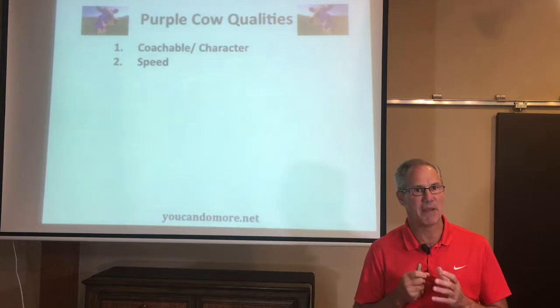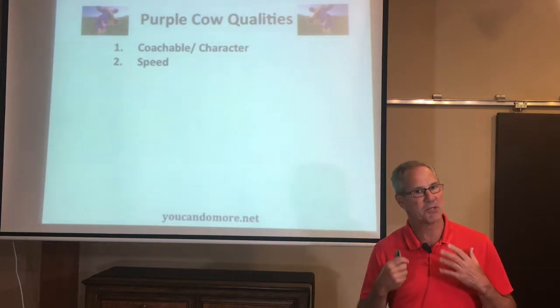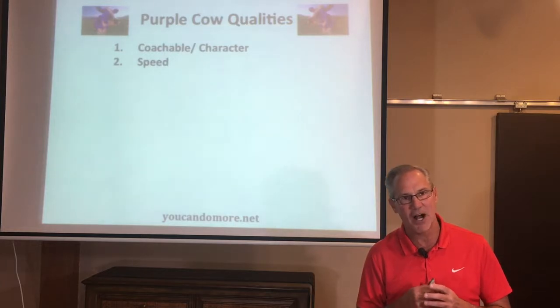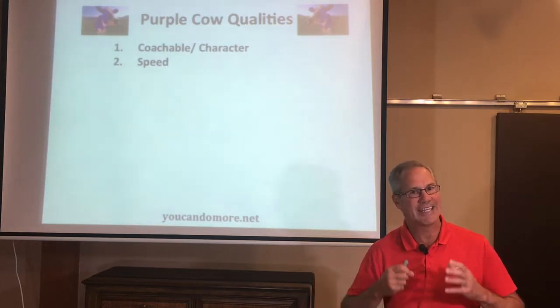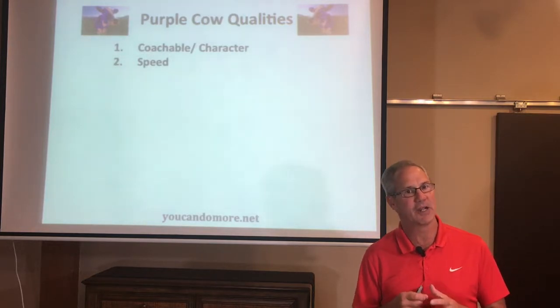One of the biggest mistakes many athletes make as they prepare for their college career — a mistake I saw athletes make often — was that they worked very hard at getting big, but neglected the running part of their training regimen. Do you want to be a remarkable high school football, soccer, or basketball player? Do you want to distinguish yourself from all the other athletes out there? Do you want to be a Purple Cow? Then run and train for speed, quickness, and explosiveness.